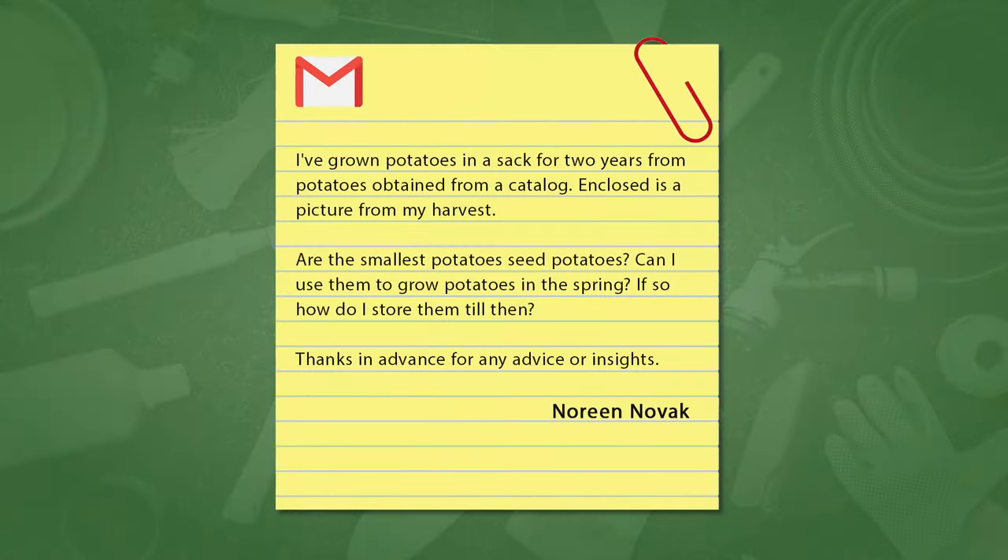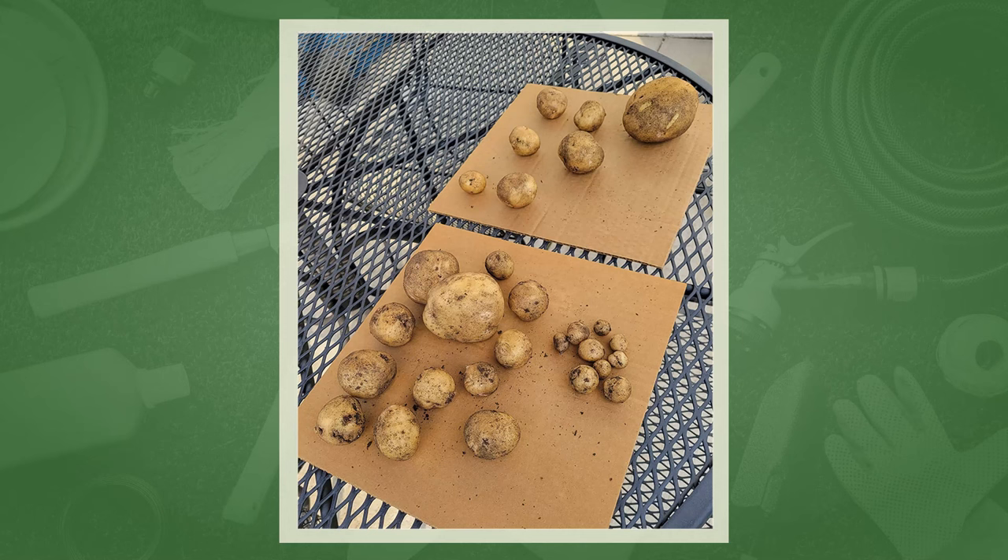Did any of you grow potatoes this year? No, nobody grew potatoes. Well, Noreen Novak sent in an email — she grew them in a sack this year and wants to know if the smaller ones can be used as seed potatoes to grow more. Well, if they have eyes, you could use them. You can see there's an eye right on that one in the middle. Size doesn't really matter — if it's got eyes, you can grow it. It's the presence of the eye that's really important.